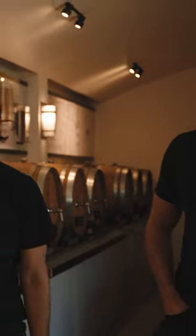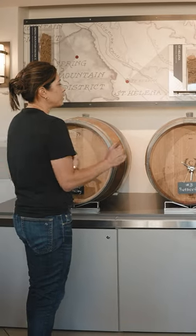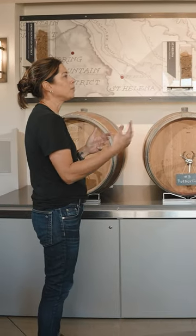Elizabeth, what room are we in right now? The barrel blending room? Yep, that's what this room is. We call it on the outside the AVA room, but this is our barrel blending experience room. AVA stands for American Viticulture Area, and what a lot of folks don't know is that we have 16 identified in Napa Valley, and in this room in particular, we have 11 plus four blending wines.